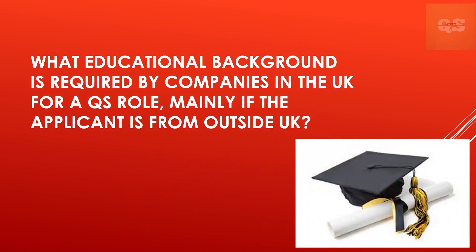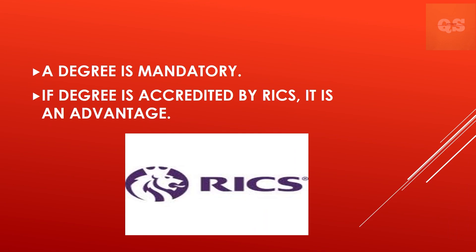What educational background is required by companies in the UK for a QS role, mainly if the applicant is from outside the UK? A degree of some kind is essential, whether this is an undergraduate or postgraduate degree, but more than that it's relevant experience for the job you're applying for. If your degree is accredited by RICS, that will also be a bonus.